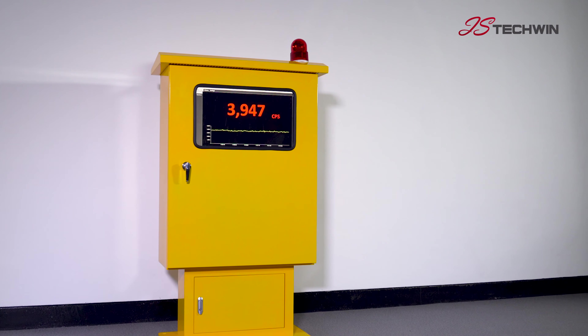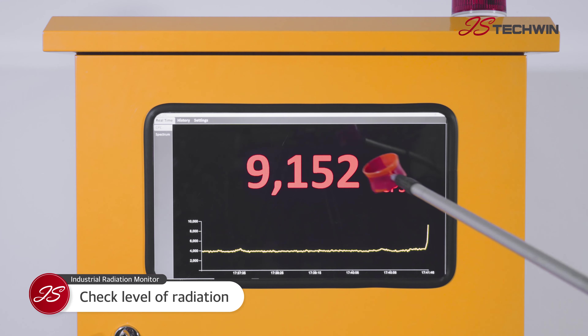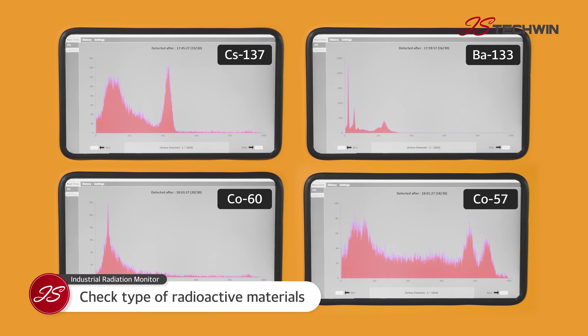The radiation monitoring system is an installation type product that is installed in nuclear power plants or other key facilities to monitor radioactive material leakage. The embedded display allows you to check radiation levels in real time, while the radiation level graph lets the product inspect the relevant type of radioactive material.